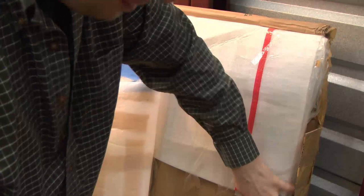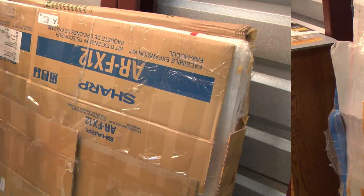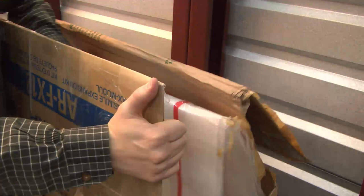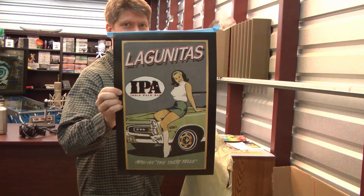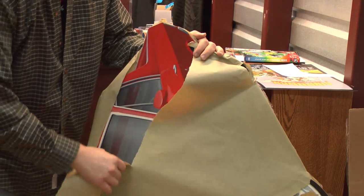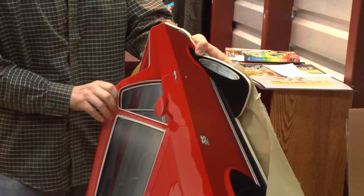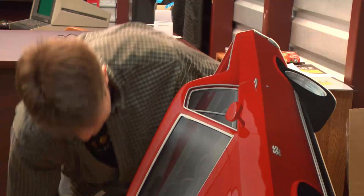There's another box in here, damn it. We've got another box here to cut open. That was quite a packing job there, Dean — 20 minutes later. Got a Lagunitas IPA beer poster, which we can find a home for on the wall. It's something red... it's something that looks a lot like a giant El Camino.